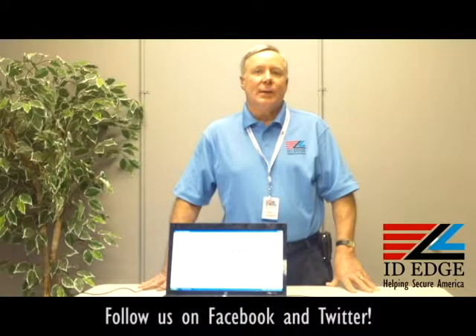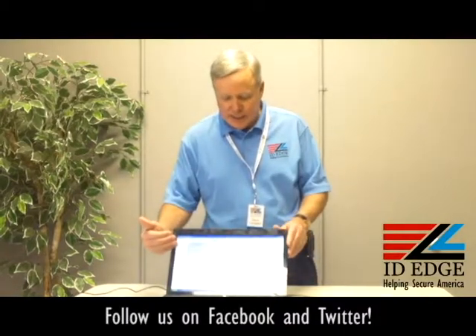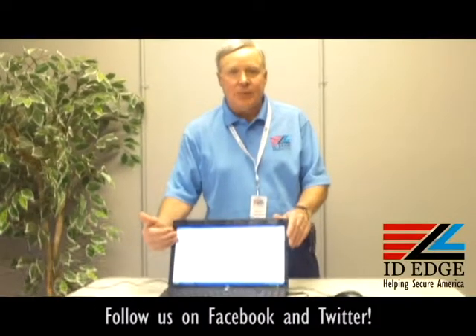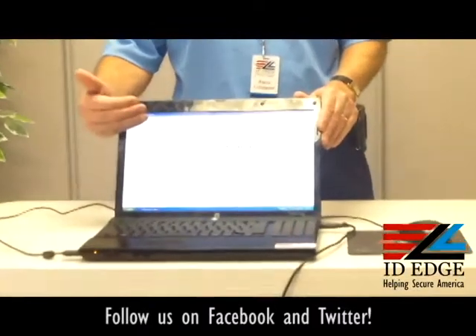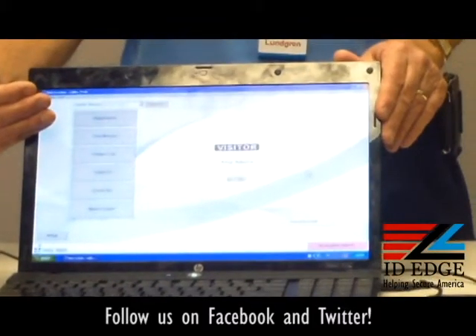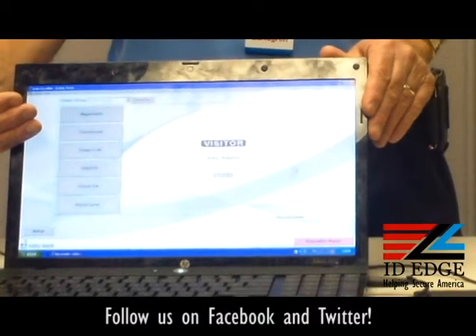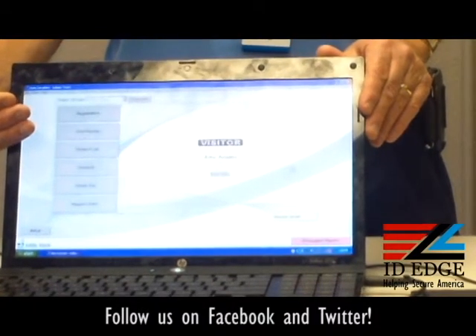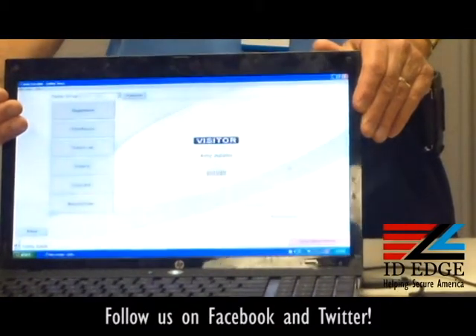You can also print temporary passes for employees or members who forget their passes using this software. If you can read the screen, it has easy English steps to follow. Just click on the steps and it'll show you what it looks like after you design it. There's also a database for tracking, reporting, or in a member situation, maybe for marketing. It's a very easy software to use.